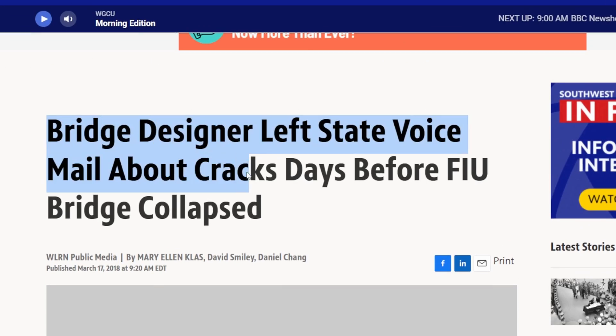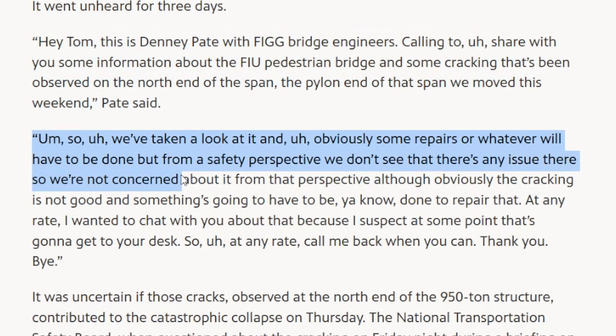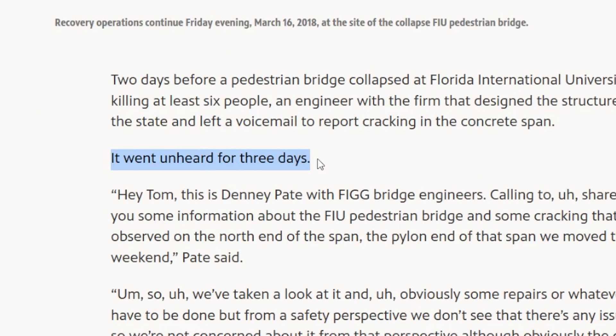On March 13th, the project's lead engineer left a voicemail about those 15-millimeter cracks and noted that repairs were needed — but ended the call by saying that from a safety perspective, they were not concerned. Unfortunately, this message went unheard. And even if it had been heard, based on the call's tone, the urgency faded over time.